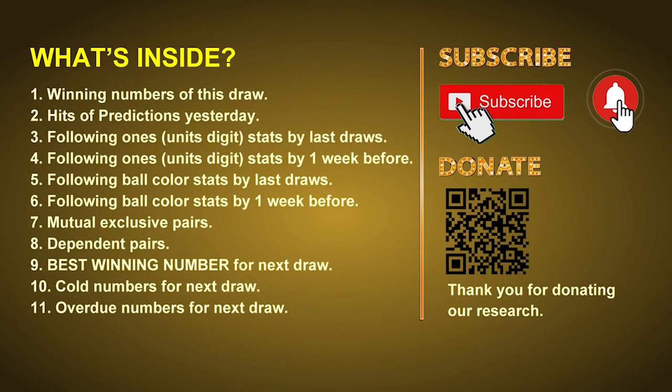Good afternoon, friends. Welcome to UK 49's Tea Time Club, where we share statistics and probability of UK 49's tea time winning numbers and give you some inspiration for numbers of the next draw. Please like, share, and subscribe to our channel. In this video, we will tell you the draw result today, review hits of predictions we made yesterday, then do some math to find out the best ball color and best winning numbers for next draw.